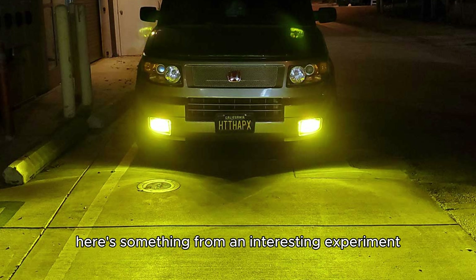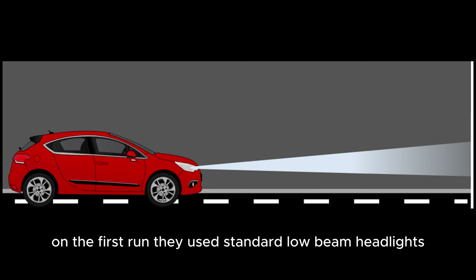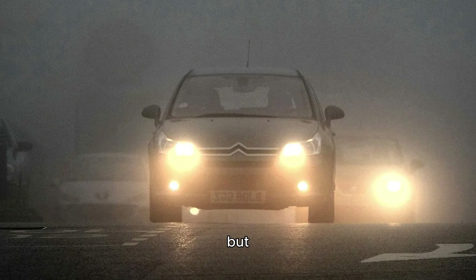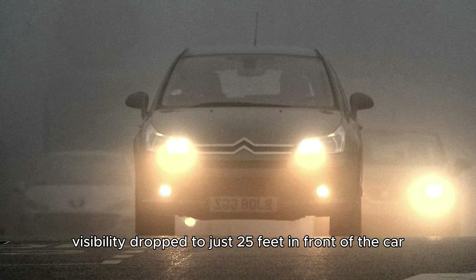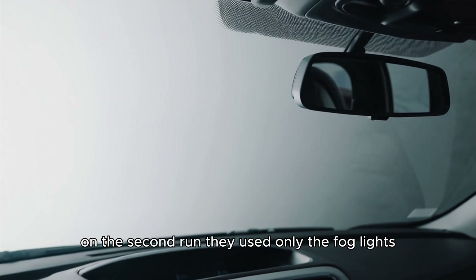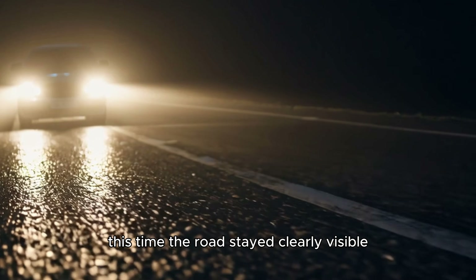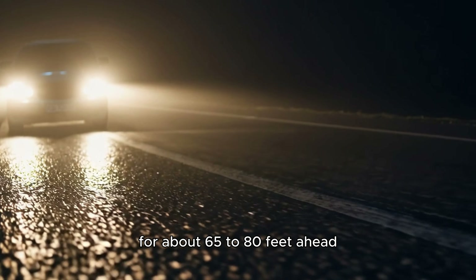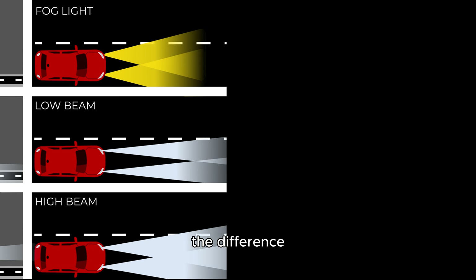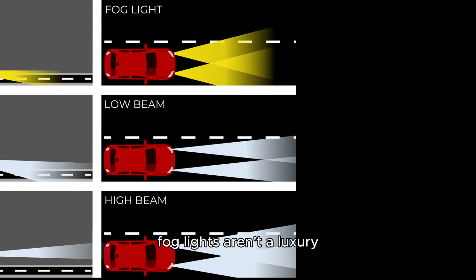Here's something from an interesting experiment. Engineers placed a car on a test track filled with artificial fog. On the first run, they used standard low beam headlights. The fog was pretty light — just about half a gram per cubic meter — but visibility dropped to just 25 feet in front of the car, and a dense white wall appeared almost instantly. On the second run, they used only the fog lights, mounted about 16 inches off the ground. This time, the road stayed clearly visible for about 65 to 80 feet ahead. The light didn't bounce around in the fog — it stayed low and spread softly across the asphalt. The difference? Night and day. That's why in real fog, fog lights aren't a luxury — they're a matter of safety.